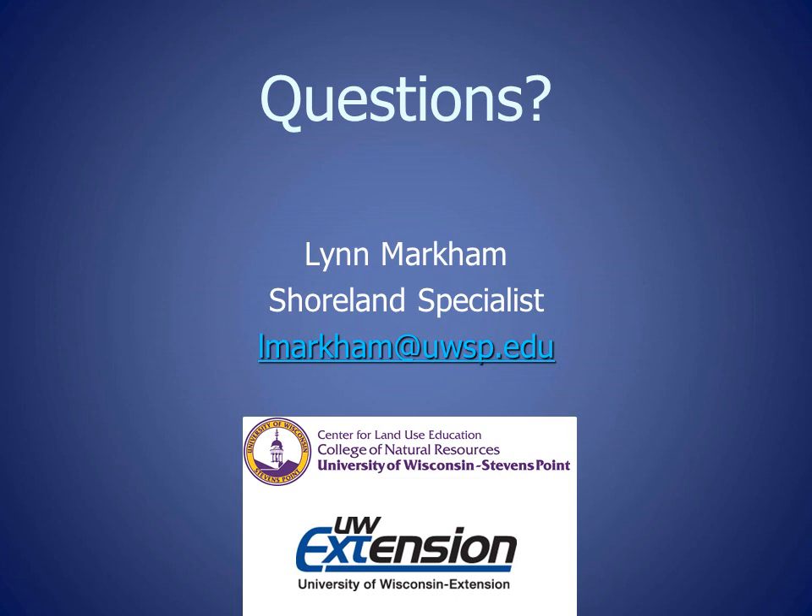Thank you for joining me for this Shoreland Zoning update. If you have any questions, please feel free to contact me, Lynn Markham, at the email shown below.